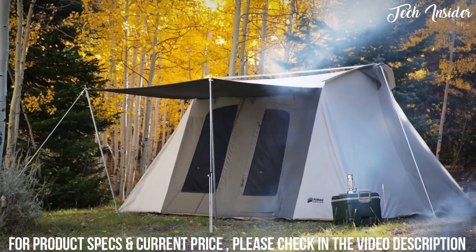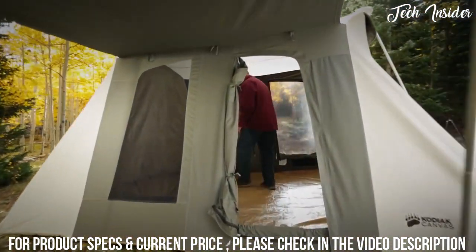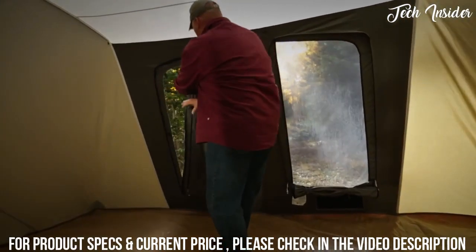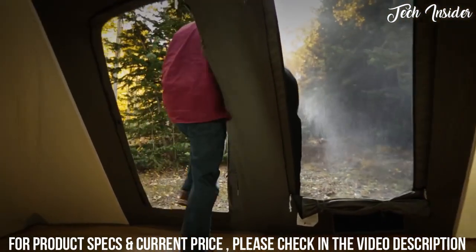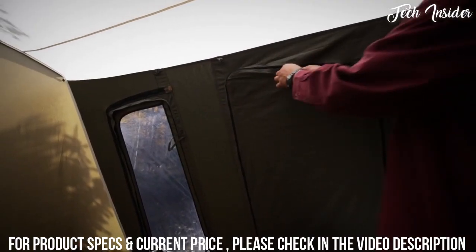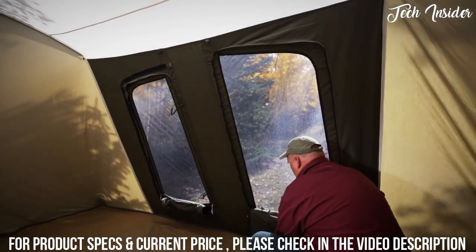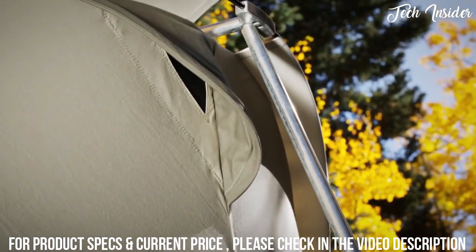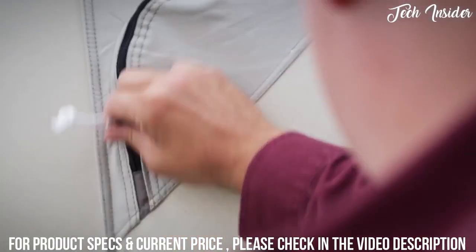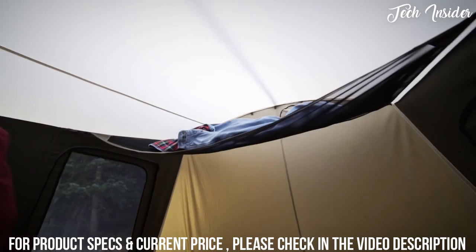Not only are these tents well made, they're loaded with lots of great features. The large D-shaped doors front and back offer easy access, while the high ceilings and steep sidewalls provide stand-up walk-around comfort. Large windows zip open or shut from the inside and really open the tent up. Funnel flow vents improve airflow and ventilation, helping with temperature management — zip them open or shut.